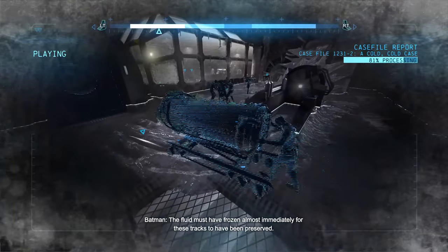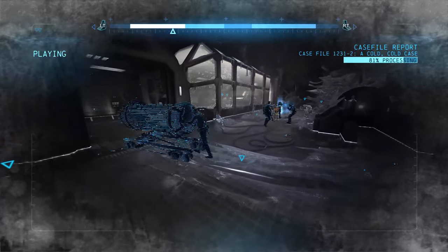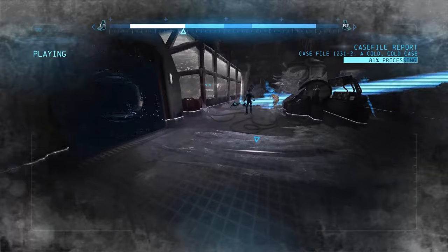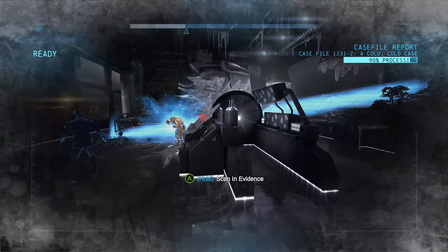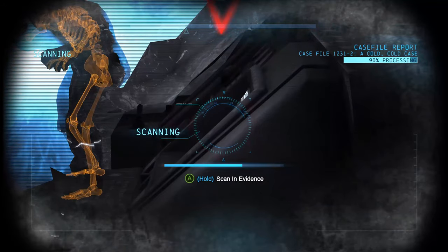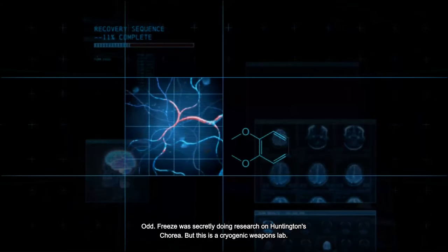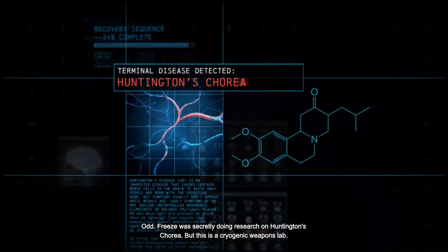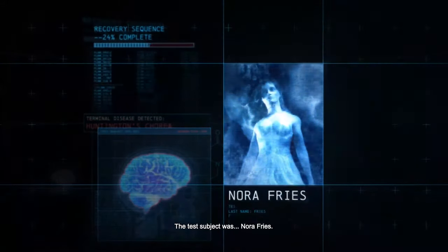The fluid must have frozen almost immediately for these tracks to have been preserved. Freeze was secretly doing research on Huntington's Korea — but this is a cryogenic weapons lab. The test subject was Nora Freeze.